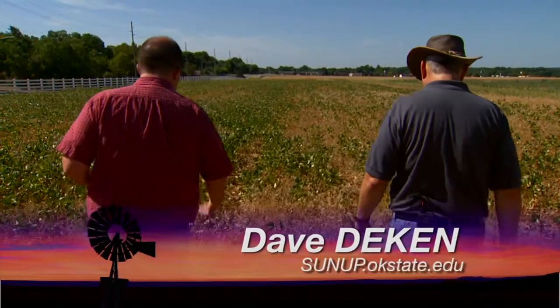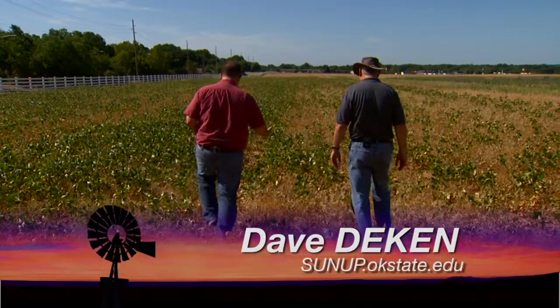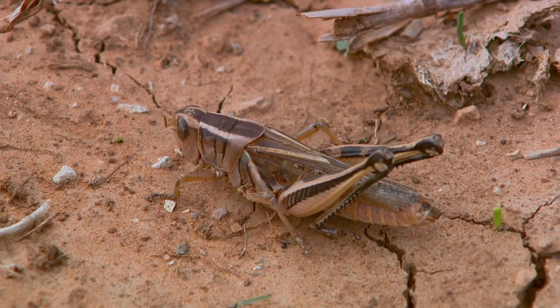Well Tom, a lot of producers in Oklahoma right now are thinking about weed control in beans and other plants across Oklahoma, but whenever they control the weeds, they may be inviting some insects into the field.